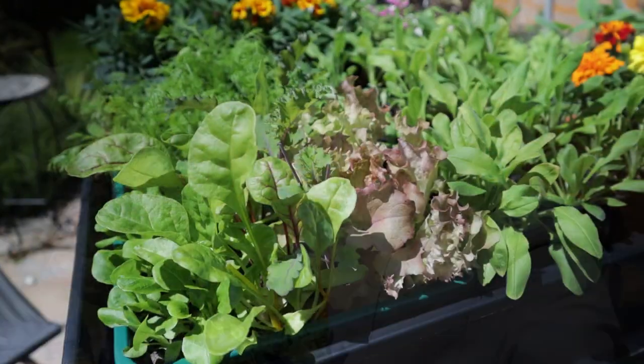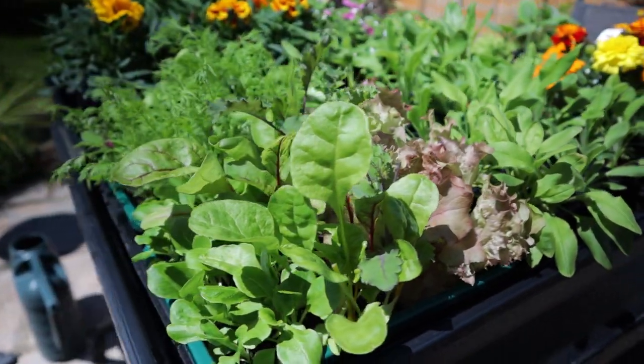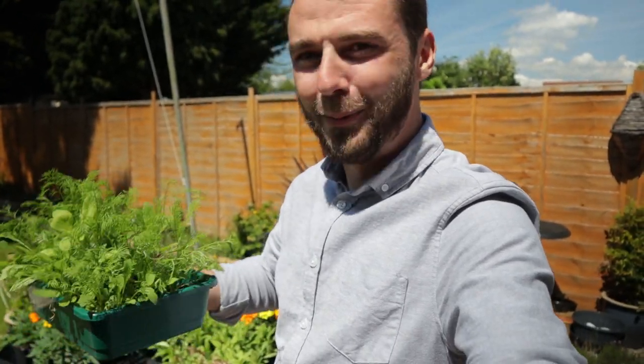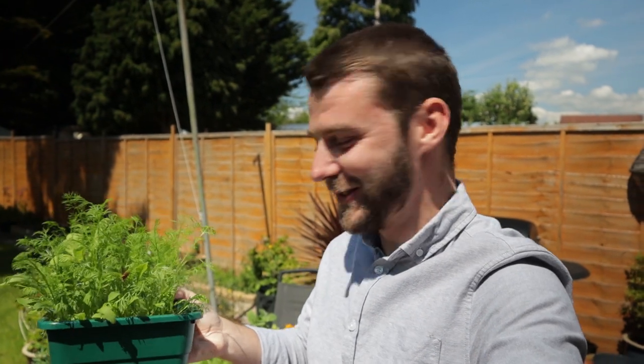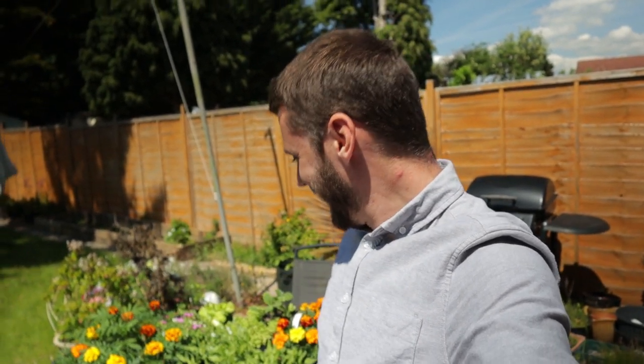Hi folks, welcome back to the channel. We've got another allotment update today but I'm starting in the garden because I wanted to start with a little success. I've got my first cut-and-come-again salad - we've got two trays, this one and this one. It's a salad mix, a bit of a mystery; I'm not sure these are all edible but so far they've been quite nice. It's one of the few successes at the moment.